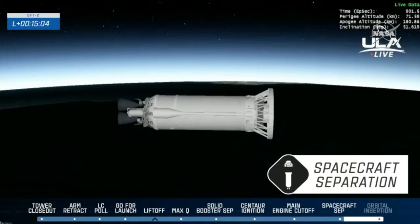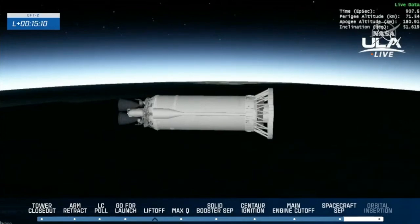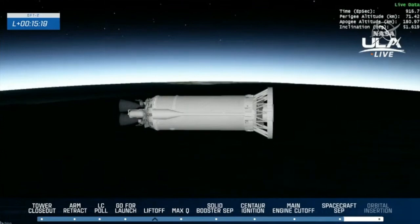Starliner is flying alone on its way to orbit. Confirmed good LV separation. Thanks to ULA for a smooth ride to space. And thank you, Dylan, for your help on that ascent commentary.